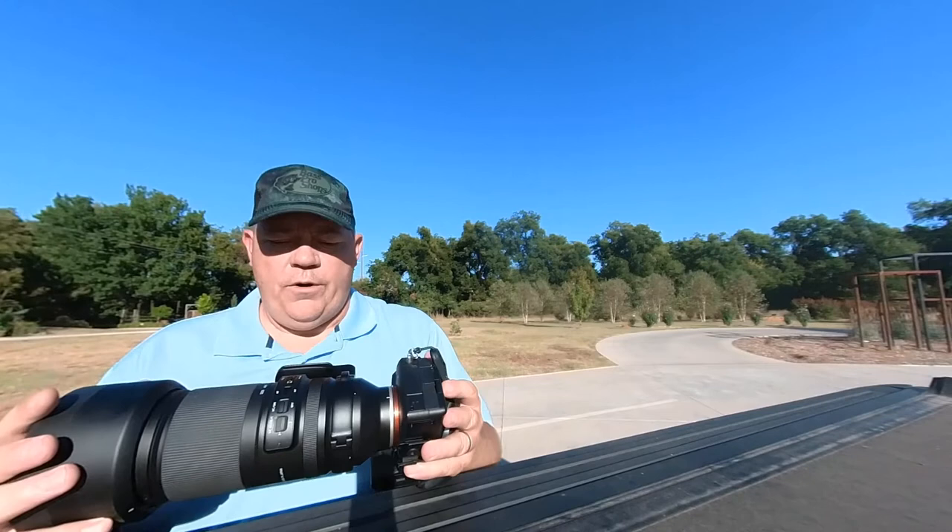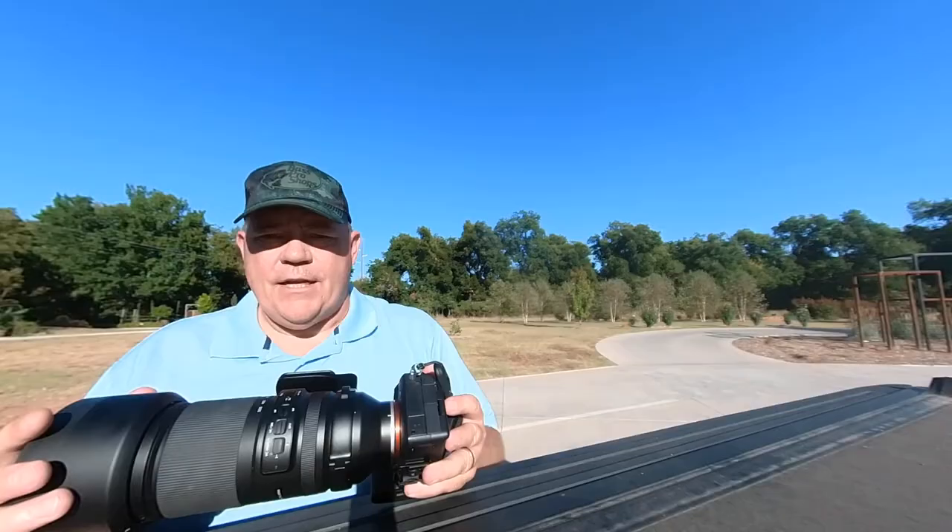I saw on the news this morning that the monarch butterflies are coming through our area, so I came out to the Botanical Gardens with my Sony a7 IV and my Tamron 150 to 500 to see what I can get. Let's take a look.